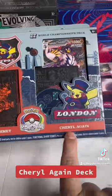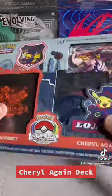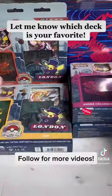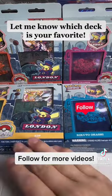Of the four, my favorite has to be the ADP Deck because of the Arceus V-Star and I'm a big fan of Arceus in general. But I want to know what is your favorite — comment below what you guys like and follow for more videos.